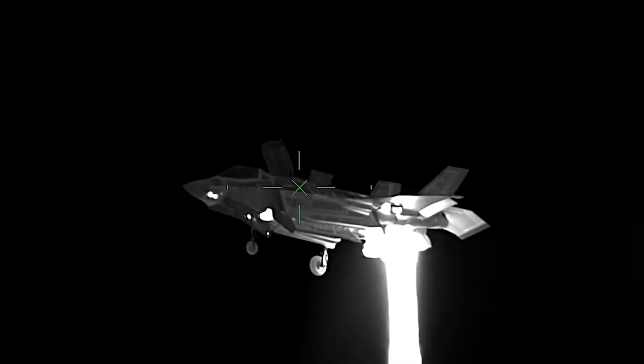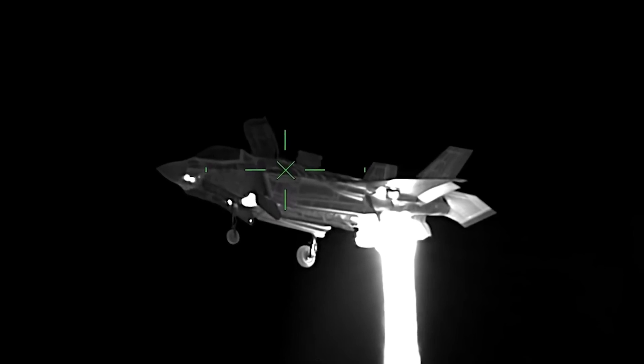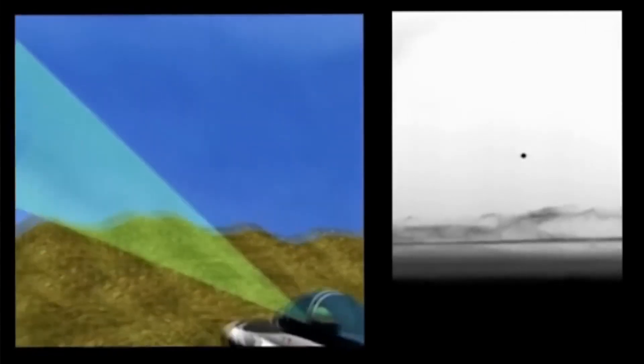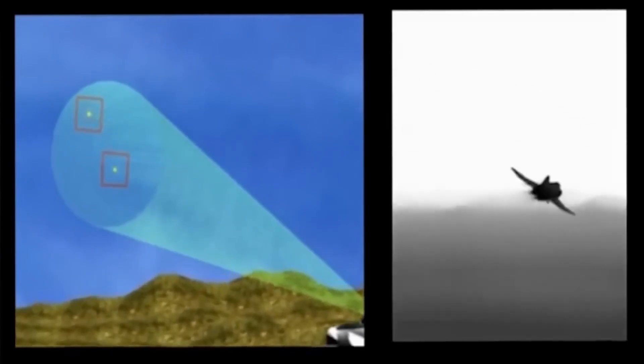Airplanes, no matter how advanced they are, emit heat to a greater or lesser extent. Heat emits infrared waves. These waves are captured by infrared search-and-track systems to detect any object that emits atypical heat in the environment from a distance. So they are basically thermal cameras.